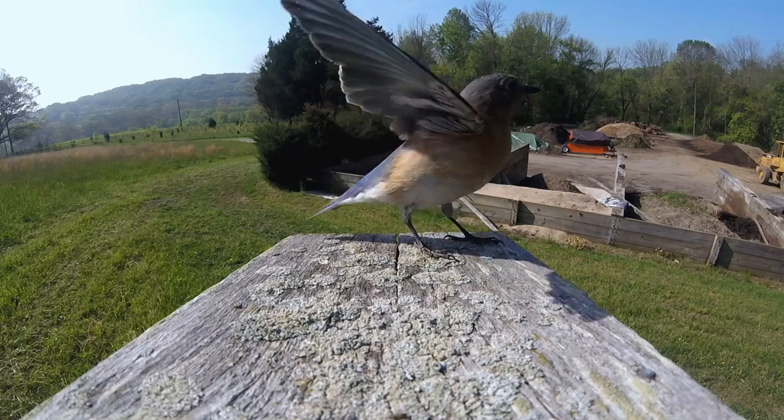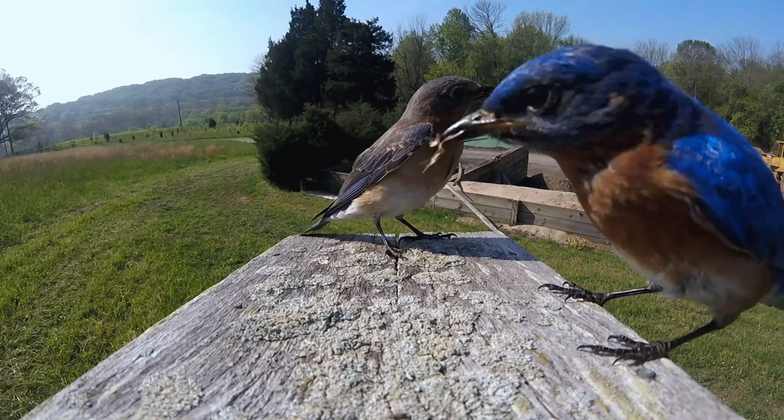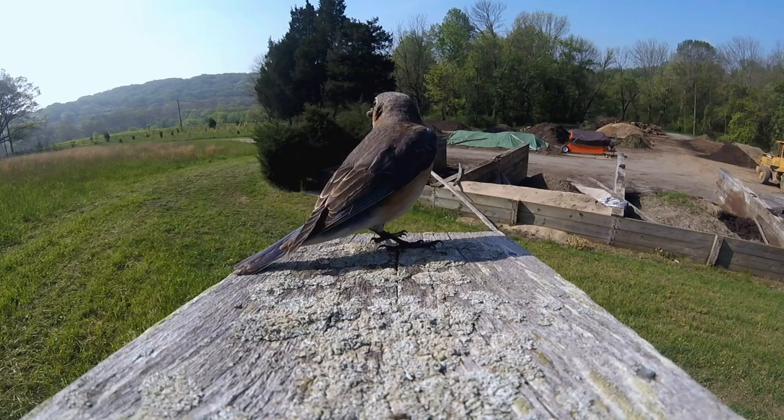Improving our understanding of bluebird diet is vital for conservation efforts. Now that we know which insects are most important to birds, we are better prepared to manage landscapes to promote bird conservation.